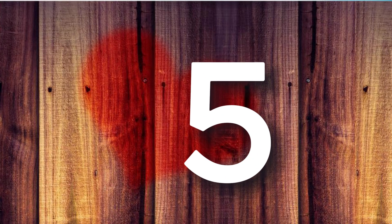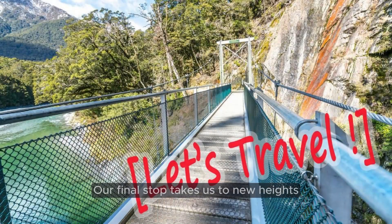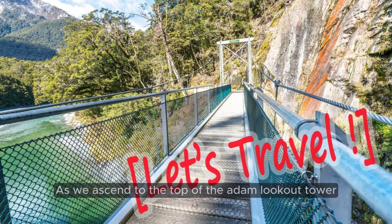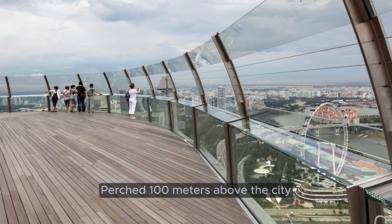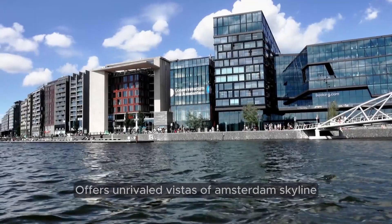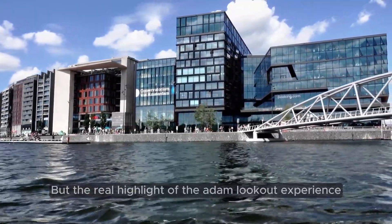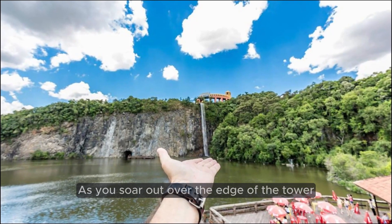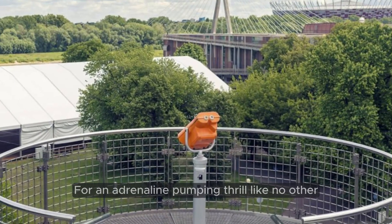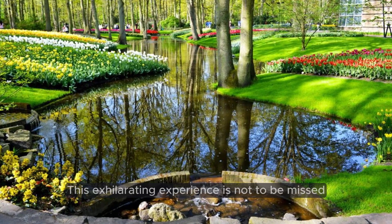Number 5: A'DAM Lookout — Soaring Views and Thrilling Adventures. Our final stop takes us to new heights, literally, as we ascend to the top of the A'DAM Lookout Tower for panoramic views of Amsterdam and beyond. Perched 100 meters above the city, this iconic observation deck offers unrivaled vistas of Amsterdam's skyline stretching as far as the eye can see. The real highlight is the chance to take a ride on Europe's highest swing, aptly named Over the Edge. Brace yourself as you soar out over the edge of the tower, suspended high above the ground, for an adrenaline-pumping thrill like no other. If you're feeling daring, this exhilarating experience is not to be missed.